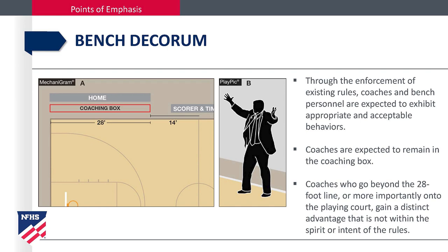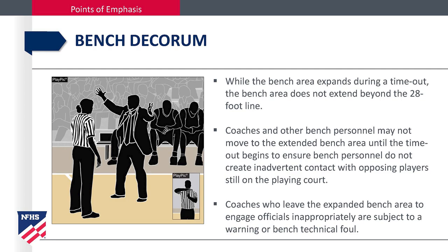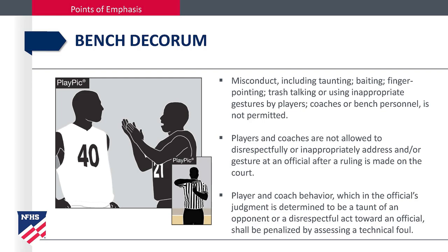Bench decorum. Through the enforcement of existing rules, coaches and bench personnel are expected to exhibit appropriate and acceptable behavior. Coaches are expected to remain in the box. Coaches who go beyond the 28-foot line or onto the playing court gain a distinct advantage not within the spirit or intent of the rule. While the bench area expands during a timeout, it does not extend beyond the 28-foot line. Coaches and other bench personnel may not move to the extended bench area until the timeout begins, to ensure they do not create inadvertent contact with an opposing player still on the playing court. Coaches who leave the expanded bench area to engage officials inappropriately are subject to a warning or a bench technical foul. Misconduct including taunting, baiting, finger pointing, trash talking, or using inappropriate gestures by players, coaches, or bench personnel is not permitted. Players and coaches are not allowed to disrespectfully or inappropriately address or gesture at an official after a ruling is made on the court.